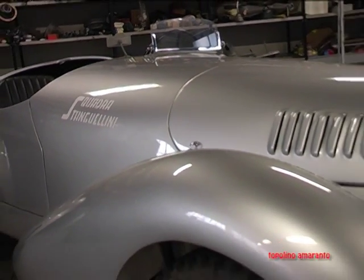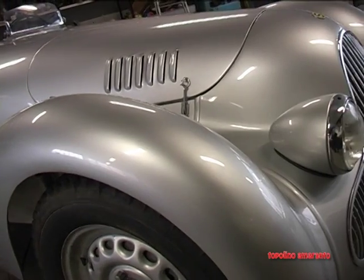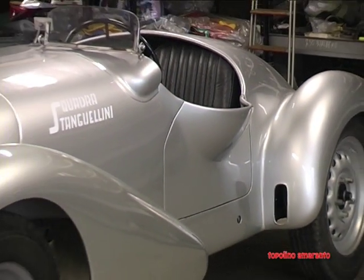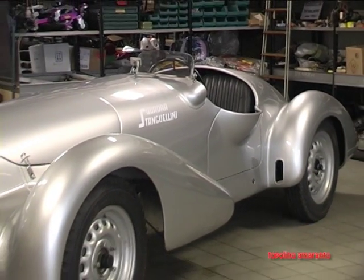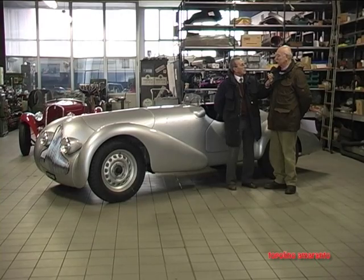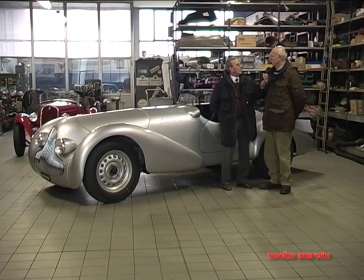As for the drivers, the best driver who used this car was Villoresi, who was immediately enthusiastic about it. He raced it both before the war and after, in 1946, and was also present at Poggio Berceto at the debut of the Ferrari 125.